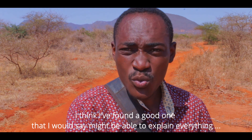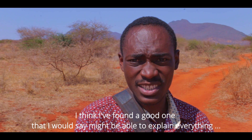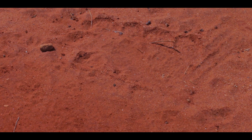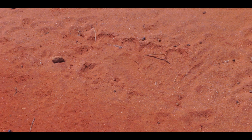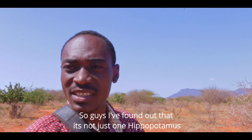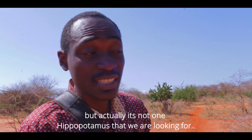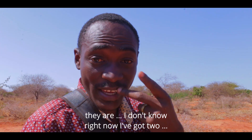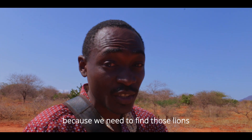I think I found a good one — one that will be able to explain every single thing. Let me just turn around the camera to show you. It turns out it's not just one hippopotamus — I found another set. So I'm going to be showing you the other set quickly and then we move on, because we need to find those lions.